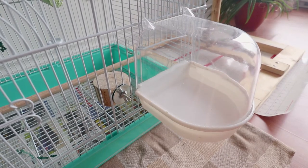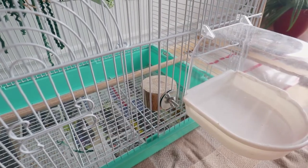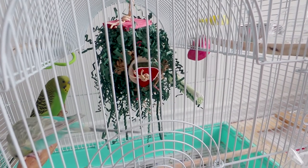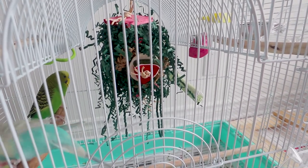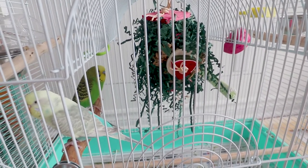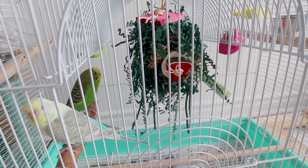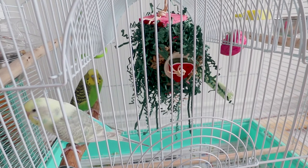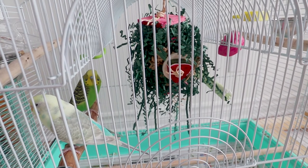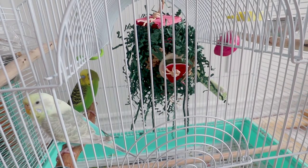Here we have the bath house — I keep it at the bottom and they can use it anytime they want. This is another platform-style perch I made myself from maple wood. Here we have the only toy inside the cage, also from Feathered Addictions. For some reason my budgies don't seem super interested in toys — they prefer to explore and eat. I do alternate all their toys at least once a week, but I've never really seen them pay much attention to them.